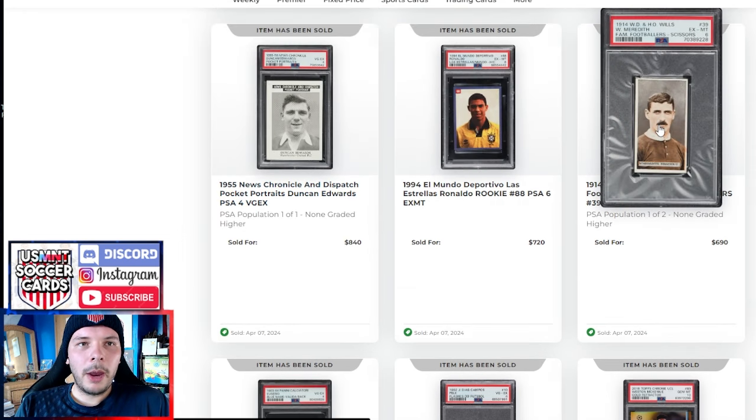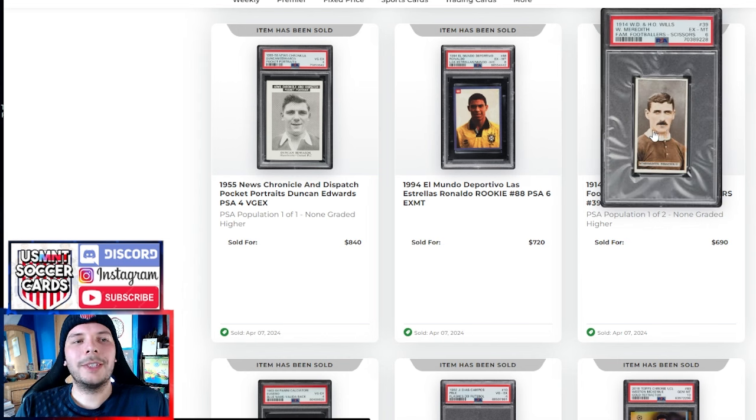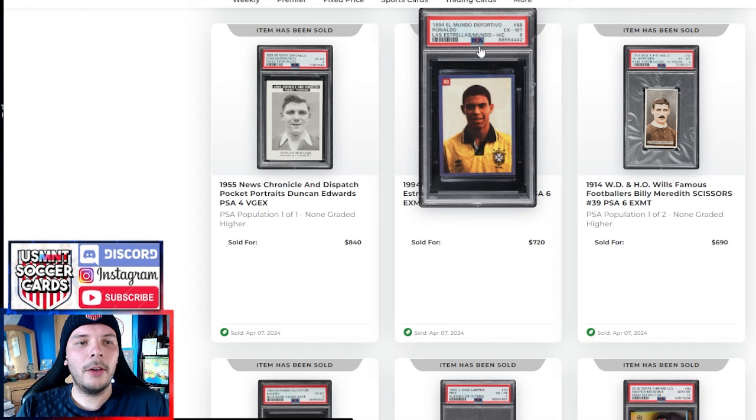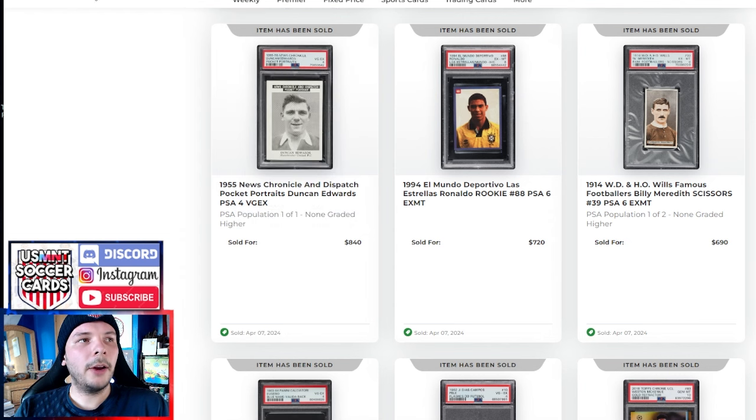Then we have a 1914 Billy Meredith WD & HO Wills PSA 6, pop 1 of 2, none higher — goes for $690. We have a PSA 6 of the Mundo Deportivo R9 for $720. This 1955 News Chronicle Duncan Edwards PSA 4, pop 1 of 1, none higher — goes for $840. Pretty rare, as you can tell — pop 1 of 1 from England is no joke.